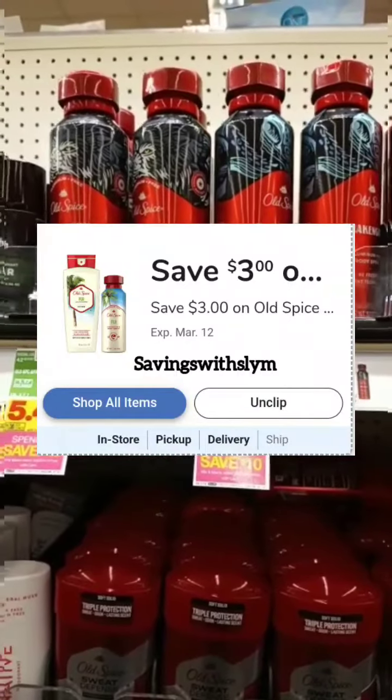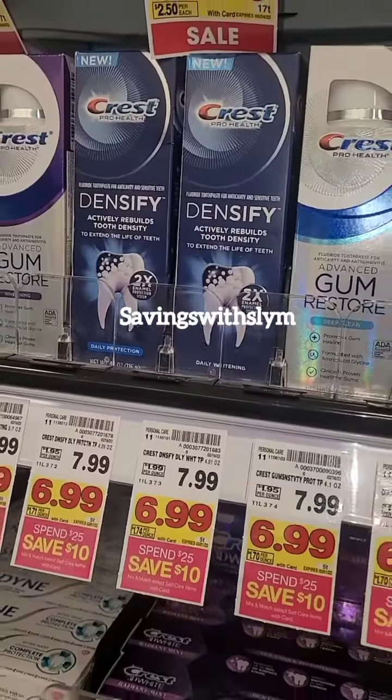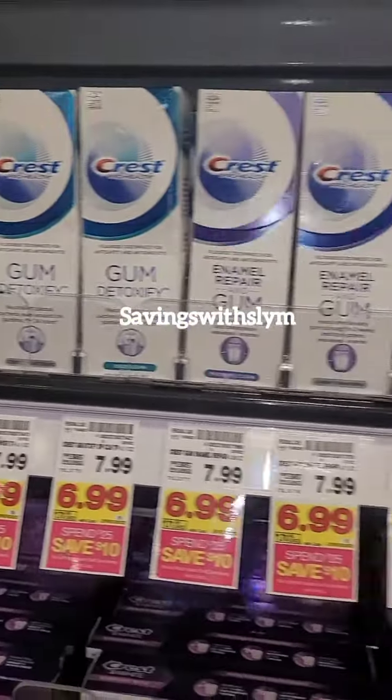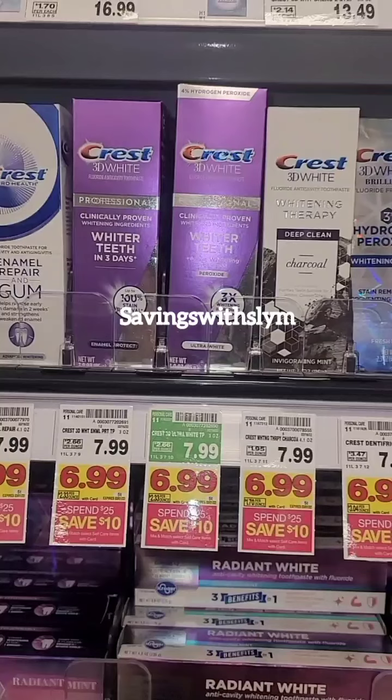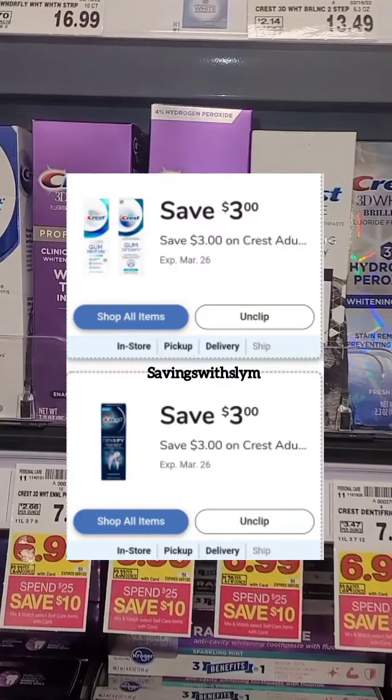Go into your Kroger app and clip the coupon for $3 off when you buy one Old Spice body wash and one Old Spice body spray. Then pick up one Crest Densify toothpaste on sale for $6.99 and one Crest 3D Professional toothpaste also on sale for $6.99. Go into your Kroger account and clip these two coupons, which will take $3 off each box of Crest toothpaste.